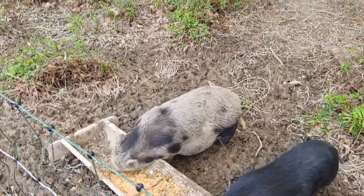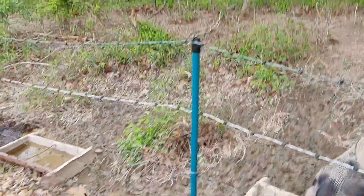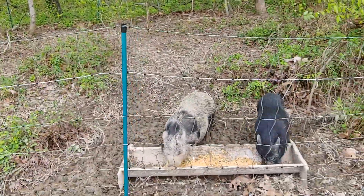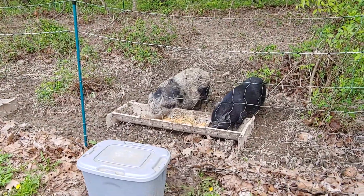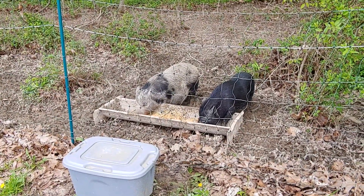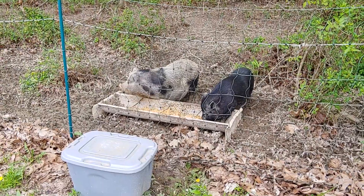Moving them out here into the woods — no one's going to believe this unless you have pigs. If you have pigs and you haven't moved them into the woods, if you've got woods available, you'll cut your feed costs by 60-70%, and that's no joke.